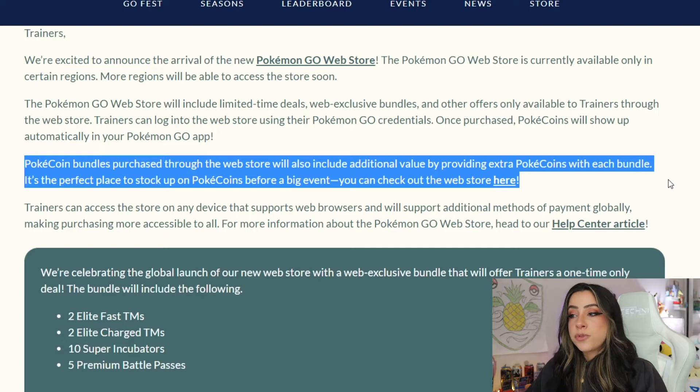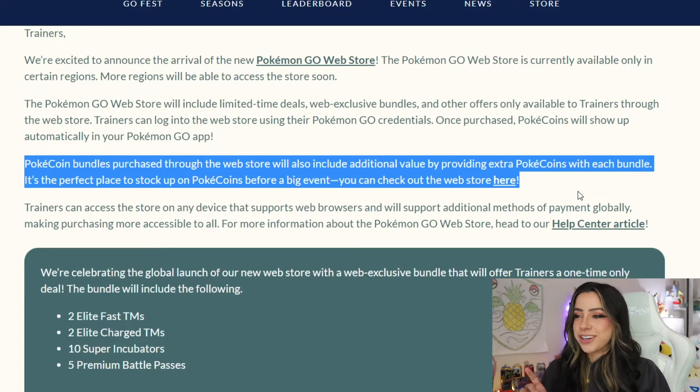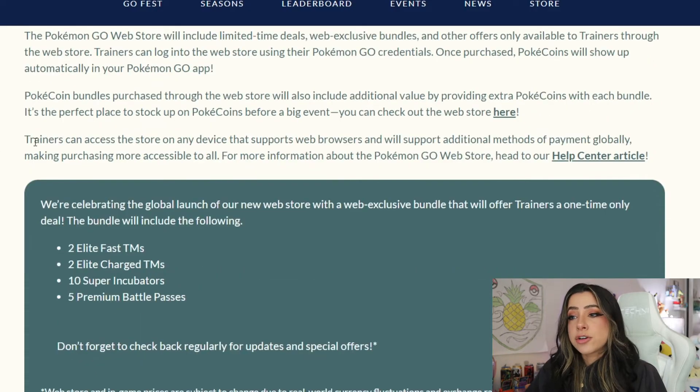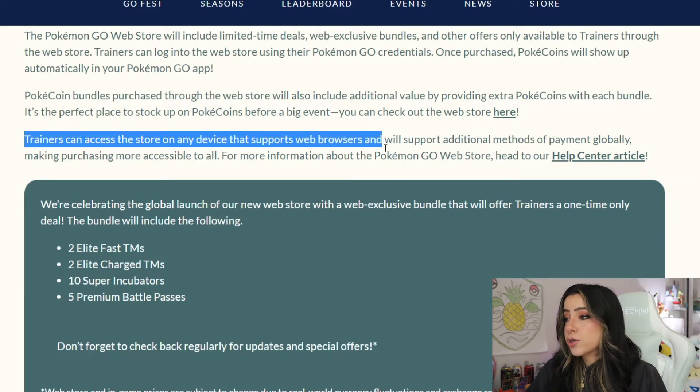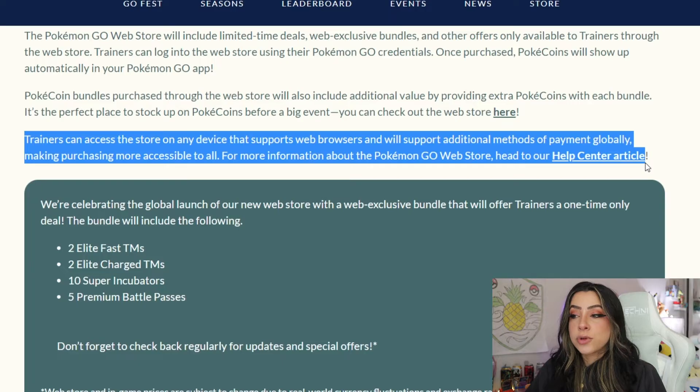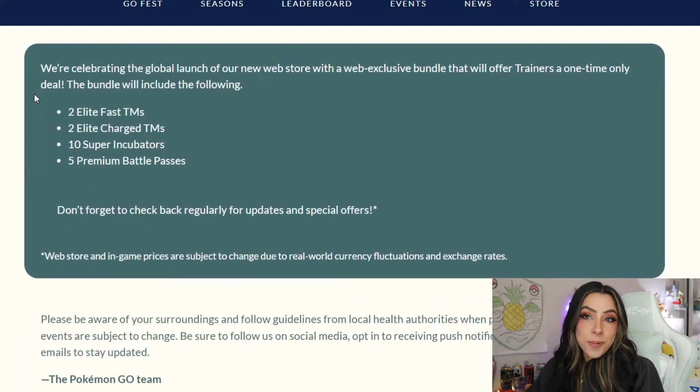It's the perfect place to stock up on Pokecoins before a big event. I feel like they're definitely doing this because GoFest is coming up and people are probably going to invest money into Pokecoins for things like incubators or even remote raid passes, since those are pretty pricey now too. Trainers will be able to access the store on any device that supports web browsers and it will support additional methods of payment globally, making purchases more accessible to all. To kick off the opening of the online store, they do have an exclusive bundle currently available — a web exclusive bundle offering trainers a one-time only deal.